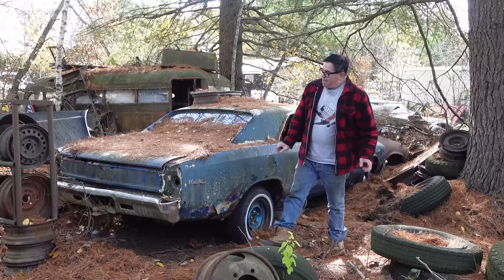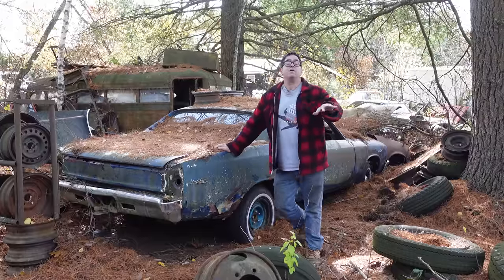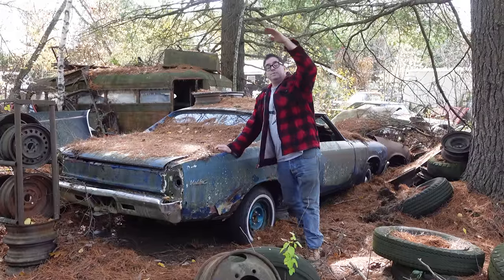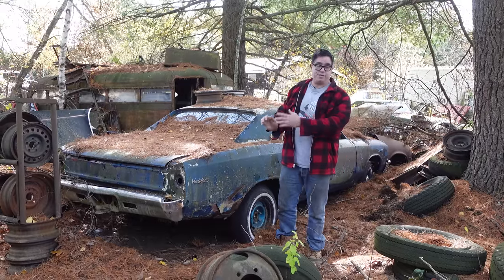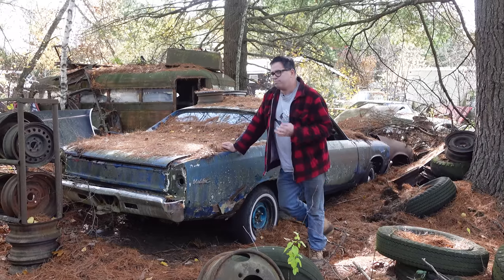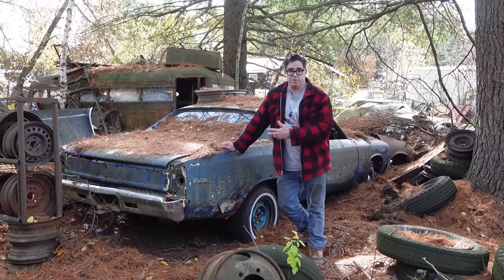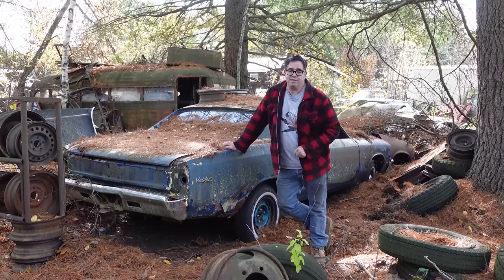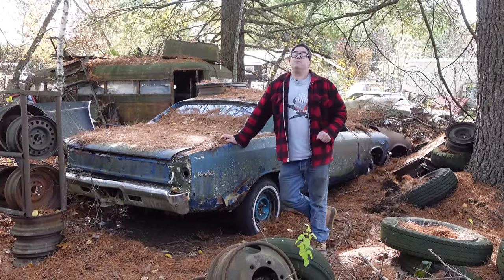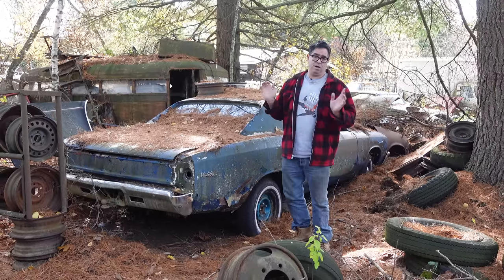Now, here's something to keep in mind. This is a Malibu. The Chevelle line started with the Chevelle 300, 300 Deluxe, Malibu, SS396, and then Concourse, which was station wagon only. The Malibu was the one model that was sportier than the others and did all things well. These were available as wagons, two-doors, and four-door sedans, and these accounted for 227,800 of those 369,106 Chevelles. So the Malibu was by far the most popular of the batch.